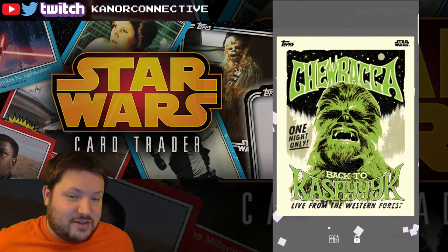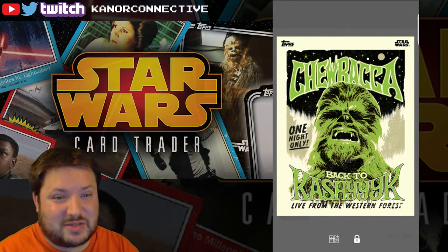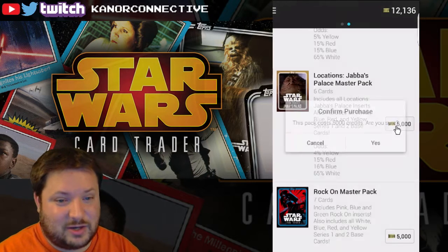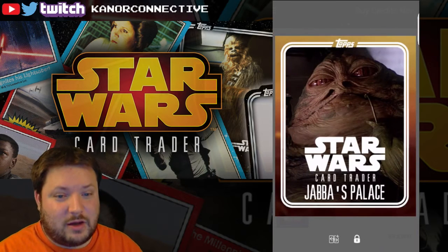Are you serious? That ties our record for inserts — that's number seven! We've got two more packs to open. Maybe we'll pull number eight!